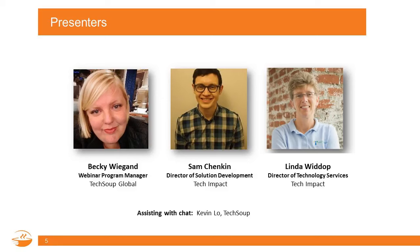We'll also be joined by Linda Widip, who will mostly be on the back end helping answer your questions throughout the webinar. She is the Director of Technology Services at Tech Impact, managing all aspects of client relations, including providing nonprofits with project plans and budget development, implementation oversight, and resource allocation for their projects. We have years of experience doing this every day, helping other nonprofits with their Office 365 rollout.